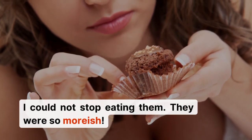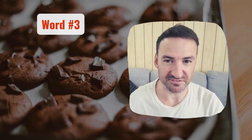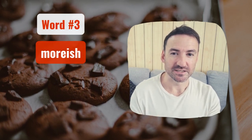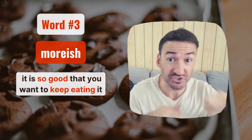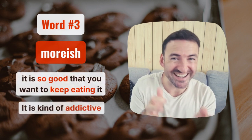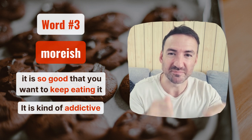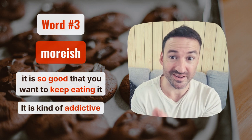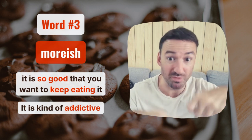They were so moorish, which is our final advanced word. Moorish is a little bit different to the ones before, because this means that it's so good you want to just keep eating it — it's kind of like addictive. It's easy to remember, because it comes from the word 'more.' Moorish just means you want more, you keep wanting more.